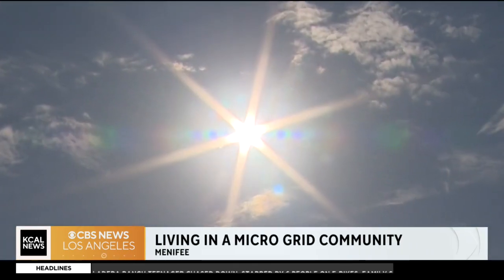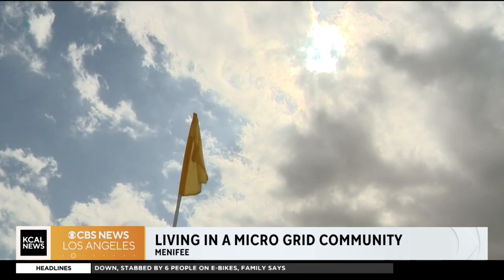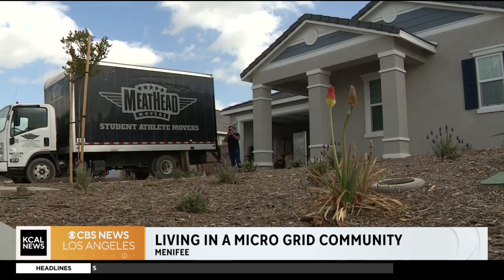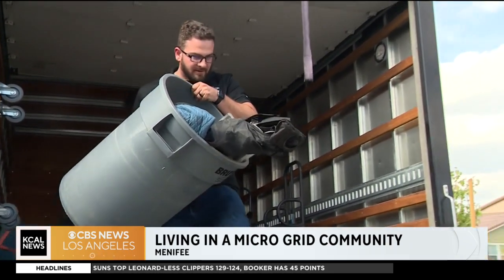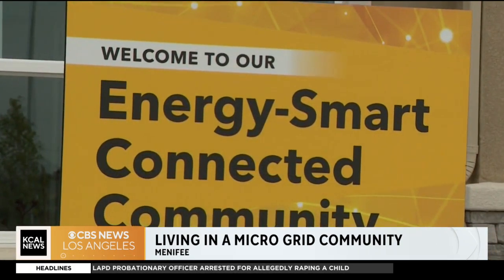Blue skies and sunshine have always been an asset in Southern California, but now these rays are bringing an added value for homeowners in one neighborhood. We're very confident on saving on the energy bills. Erin Perez is one of the first to move into a microgrid community in Menifee — the first in the nation.